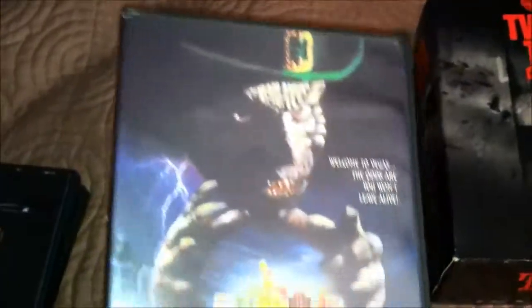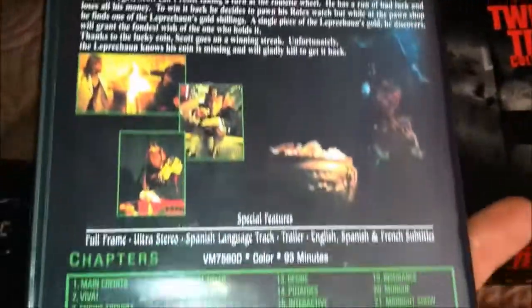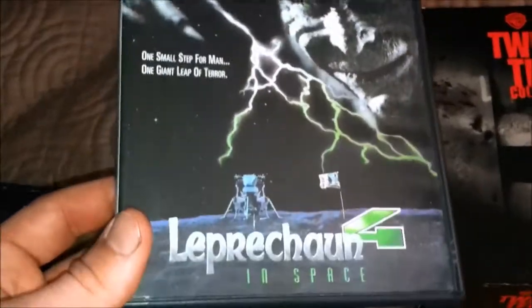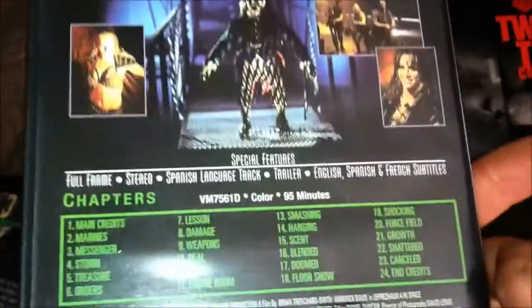Leprechaun 3, where it goes to Vegas — chainsaw and all. Leprechaun 4 in Space — this one was pretty good too, but really bad in a way, but it's a lot of fun. I like this one, it's good ol' cheesy fun.